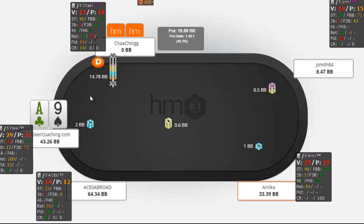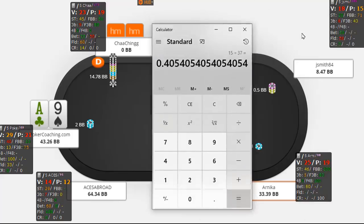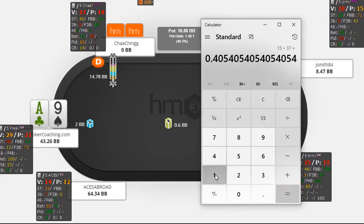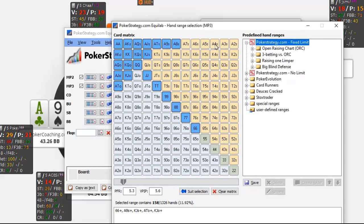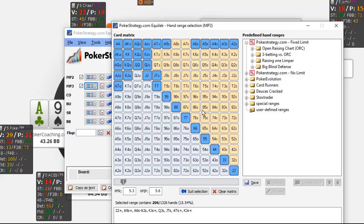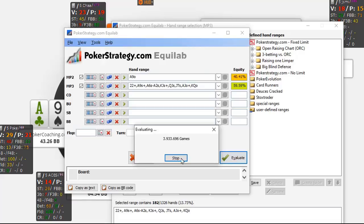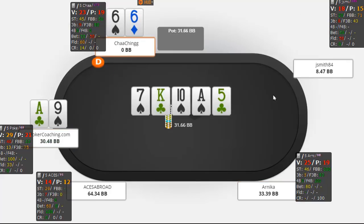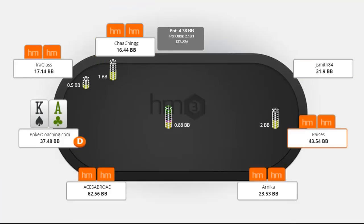Ace-line offsuit — we raise, get a jam. Pure math problem: we have to put in 13 to win 32.5, so we need 40% equity. Against this guy's jamming range with 15 big blinds — going pretty wide — ace-line offsuit has 43%. Against a kind of tight range we have 43%, and even against super nit we have 40%. So if he's wider than super nit it's an easy call. There are a lot of spots where you don't love calling but you're fine. Easy call here. We do win, and we had outs with the ace. Sometimes you're going to be double dominated and just dead, but that doesn't happen too often.